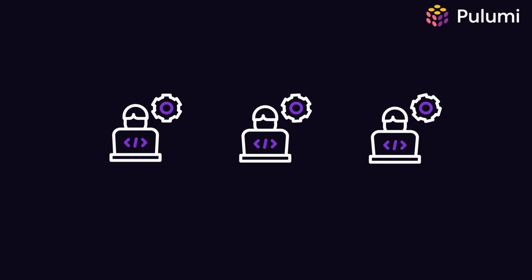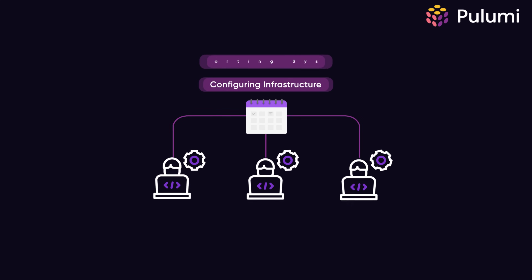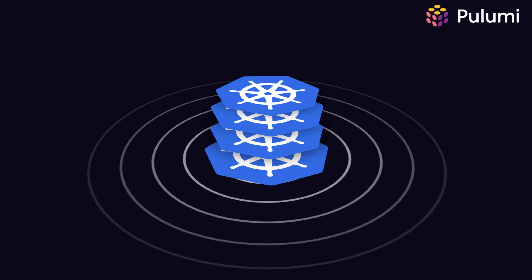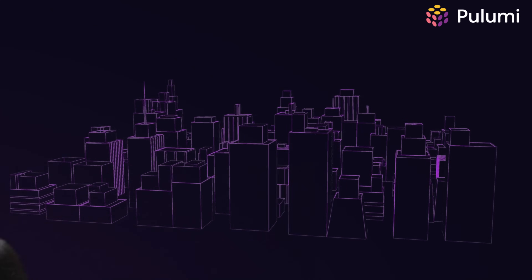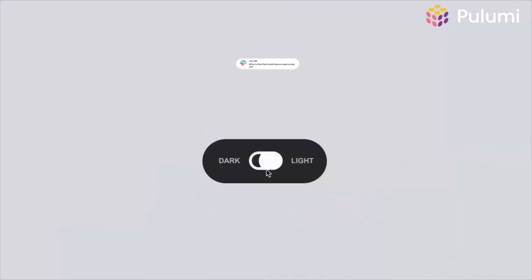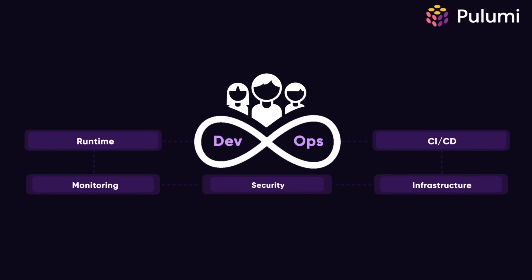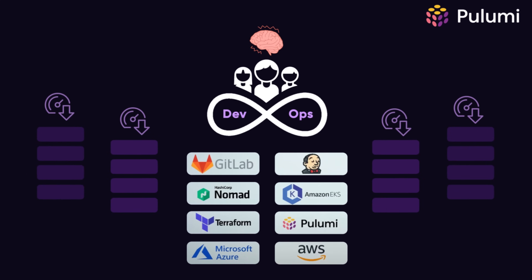Your development team just hired three new engineers and within a month they're spending more time configuring infrastructure and supporting systems than building the products they were hired to deliver. This is happening at companies everywhere. Talented teams are getting bogged down in operational complexity that has little to do with the features they need to ship. You hired engineers to solve business problems and deliver value, yet they're drowning in configs and wrestling with CI and becoming part-time DevOps engineers.